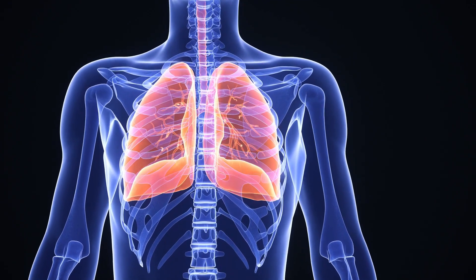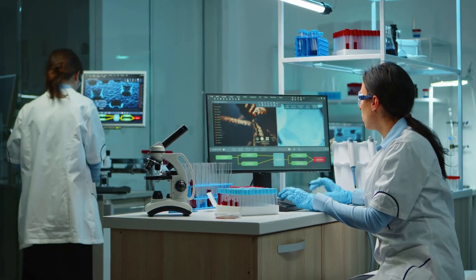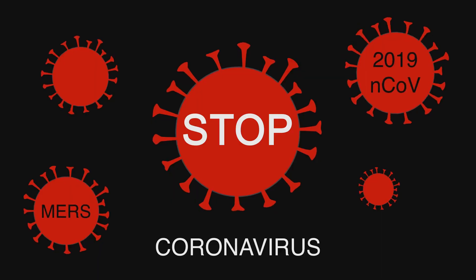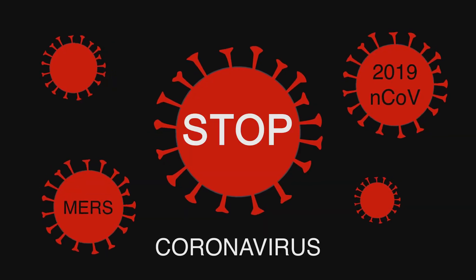So what is HMPV? It's a respiratory virus that loves to mess with your respiratory tract. Discovered back in 2001, it belongs to the paramyxoviridae family — the same family that includes RSV and parainfluenza viruses.